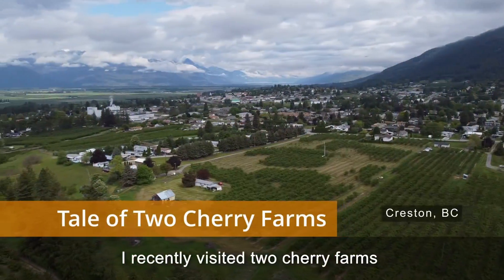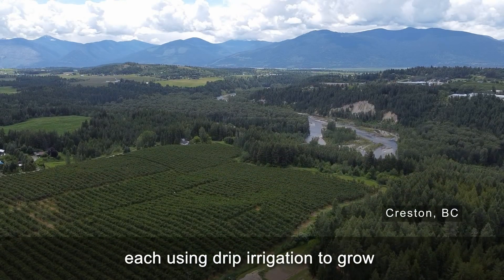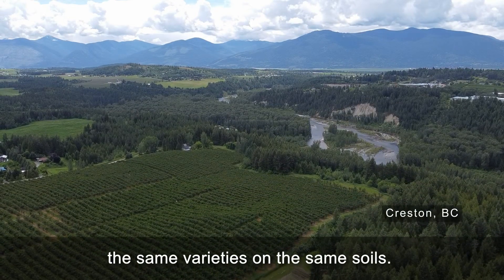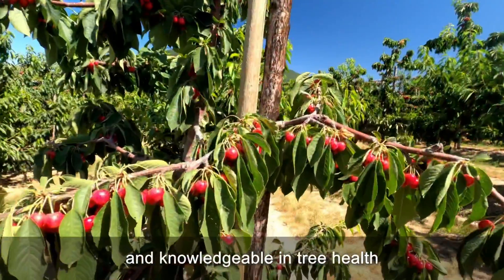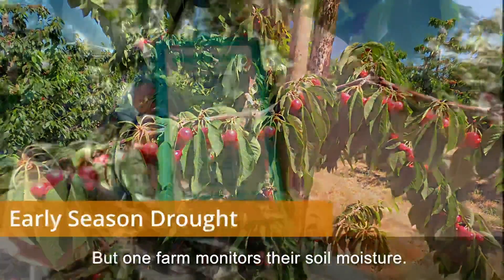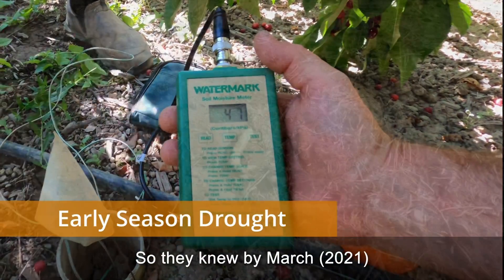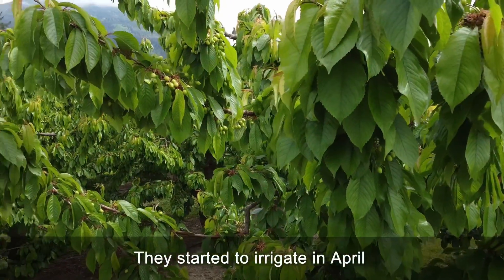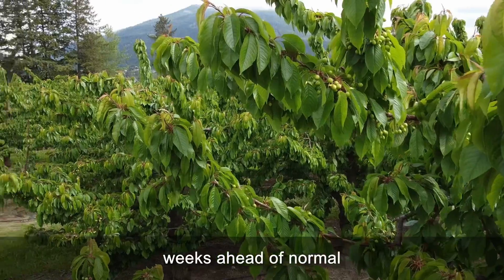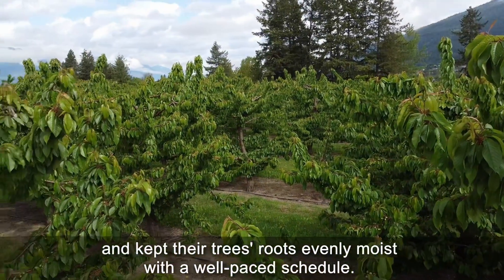I recently visited two cherry farms down the road from each other, each using drip irrigation to grow the same varieties on the same soils. They are both good farms, knowledgeable in tree health and fruit production. But one farm monitors their soil moisture, so they knew by March that it was unusually dry. They started to irrigate in April, weeks ahead of normal, and kept their trees' roots evenly moist with a well-paced schedule.